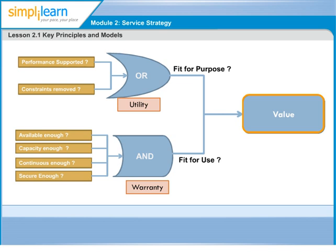Value is defined not only strictly in terms of the customer's business outcomes — it is also highly dependent on customers' perceptions. There are two key elements which combine to provide value to services: utility, or what the customer gets, and warranty, or how it is delivered.